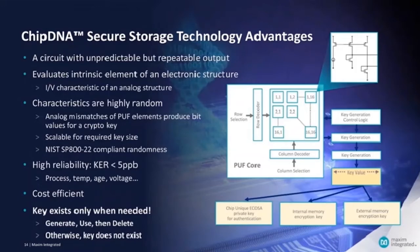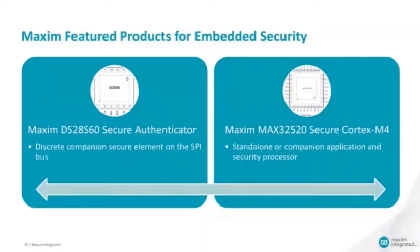ChipDNA is highly reliable because the chips have been tested over process, temperature, aging, and voltage variations — so we are sure that the same key is going to be regenerated every time. However, it's impossible to observe the key externally. As a result, the key exists only when needed: the chip generates the key when needed, uses it for decrypting internal memory, and then destroys the key from volatile memory. So the key does not exist anymore in the chip. For embedded security, it's very good to use this technology to encrypt the internal memory, so all your secrets stored in the flash of the security IC are protected with this key that virtually does not exist when not in use.